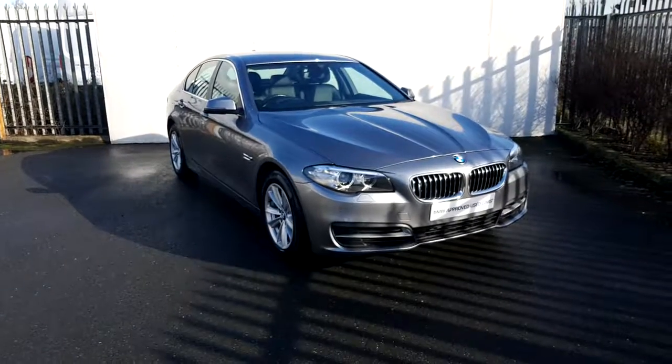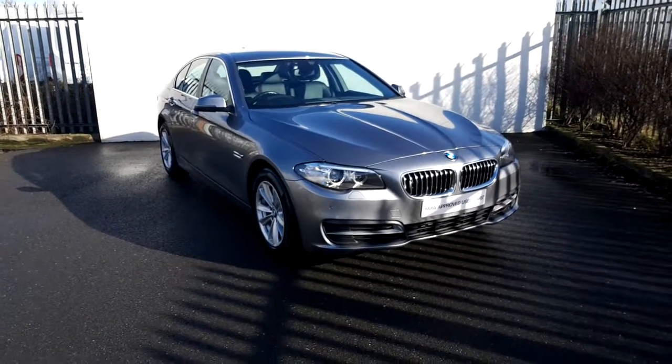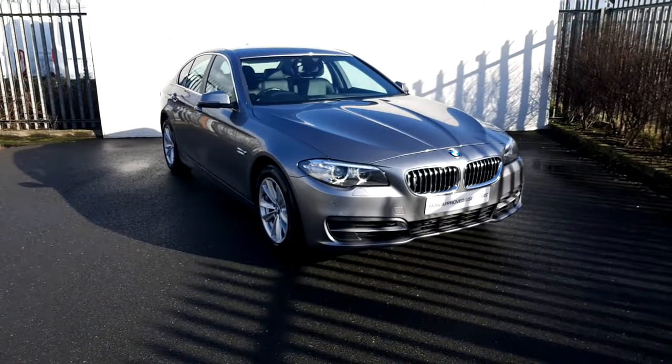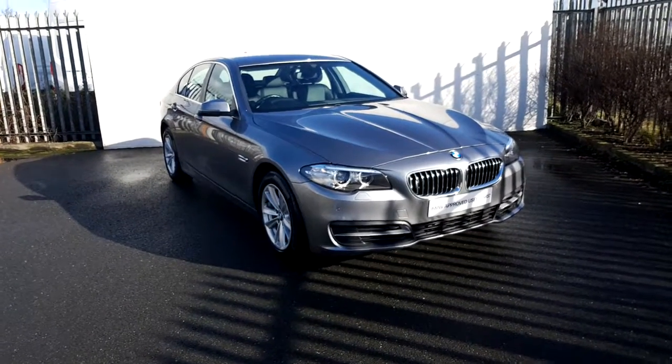Hi, it's Gareth here from Joe Duffy BMW. Today I'm giving you a short video presentation of this beautiful 2014 BMW 520 diesel SE automatic.